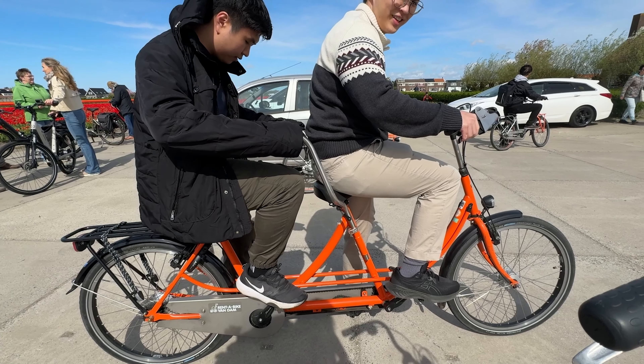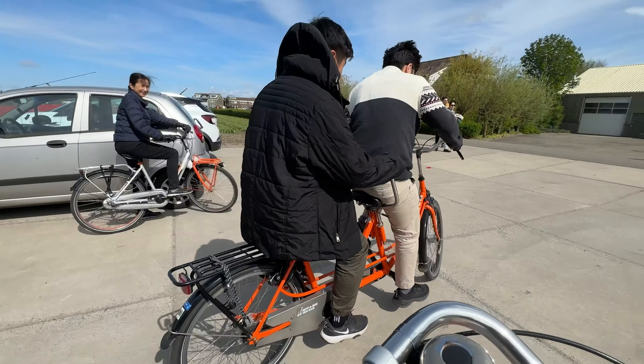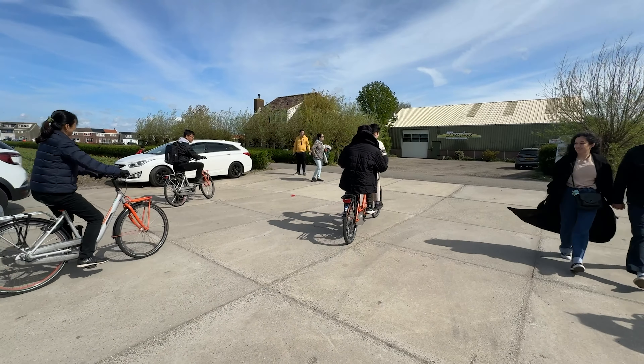They even provide a map which showed the different areas you can visit with bicycles, and also highlighted which areas were best for visiting tulips currently in full bloom. We first cycled to the tulip ridge, which was about a 10–15 minute bike ride — a very leisurely ride through the city centre and through the fields.